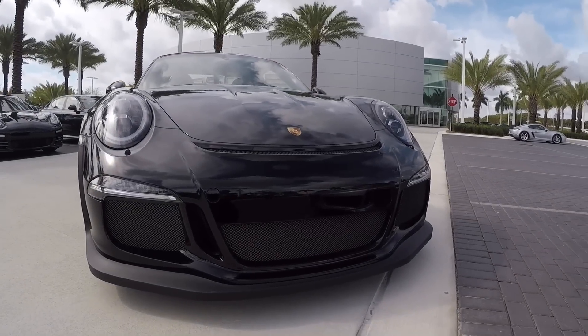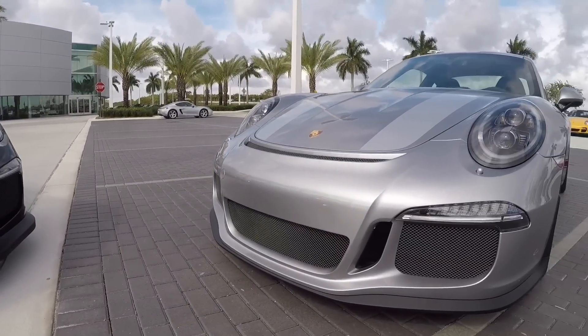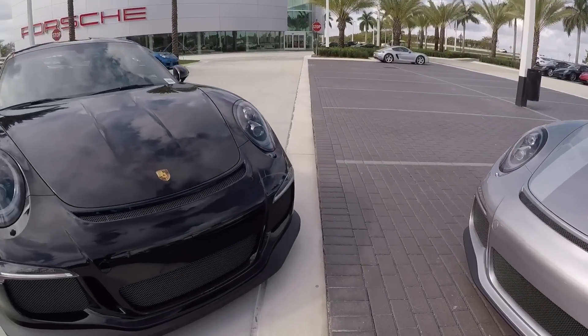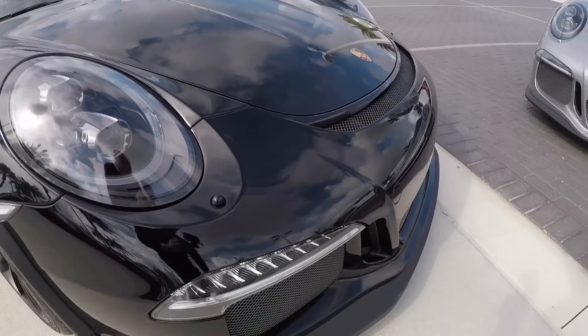Today's video is a comparison video between the 911 GT3 RS and the Porsche 911 R — a GT Silver 911 R and a paint-to-sample black GT3 RS. These vehicles have a lot of similarities but also some differences, and that's what we're going to look at today.